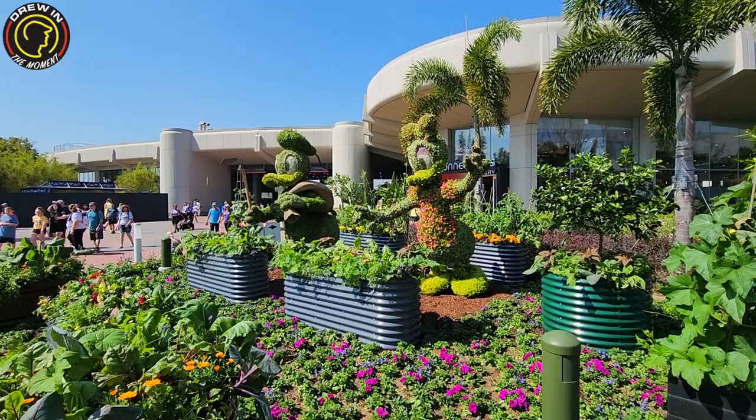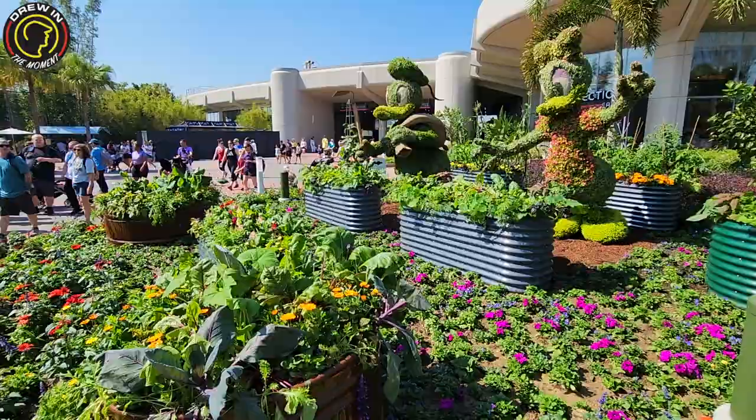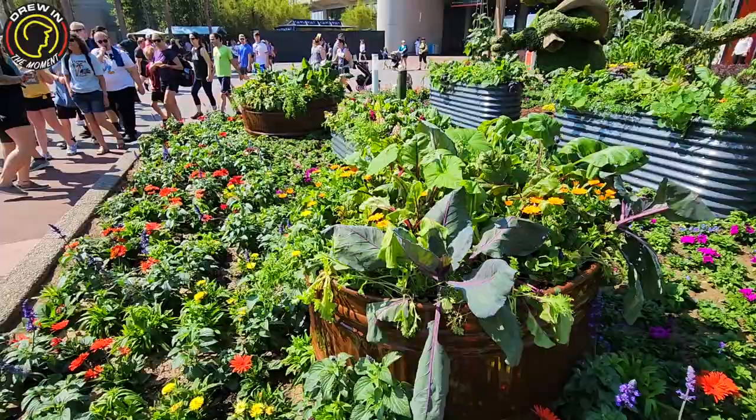This right here is new — I don't ever remember seeing this for Flower and Garden, specifically in this area. They look so awesome and I love all the containers overflowing with beautiful plants. It's gorgeous.